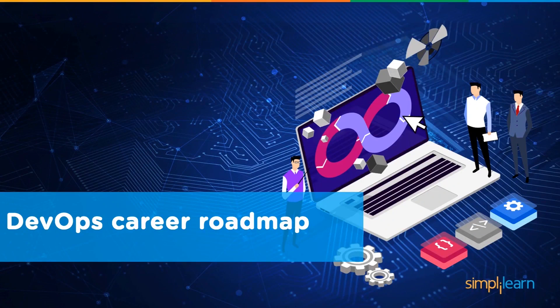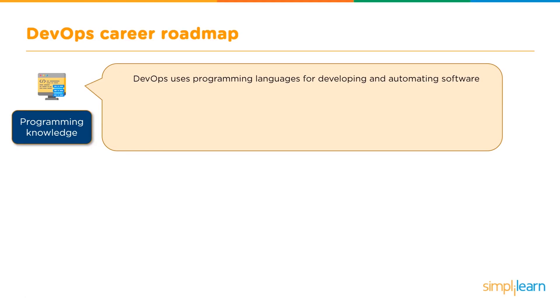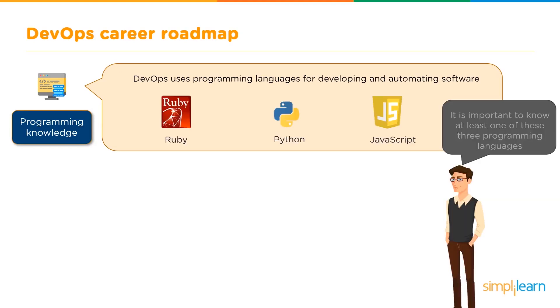Now let's look at the DevOps career roadmap. If you are looking forward to bagging that DevOps engineer job, where should you start? First, there are a few programming languages which go hand in hand with DevOps tools. You need to pick these up and also know the Linux fundamentals. The three most common languages used with DevOps tools are Ruby, Python, and JavaScript, and it is always advised that you know at least one of these.